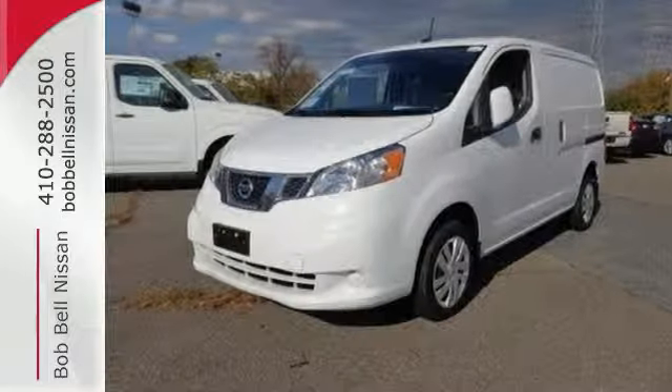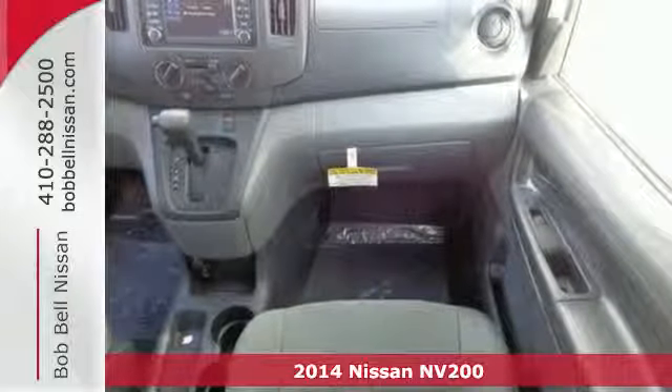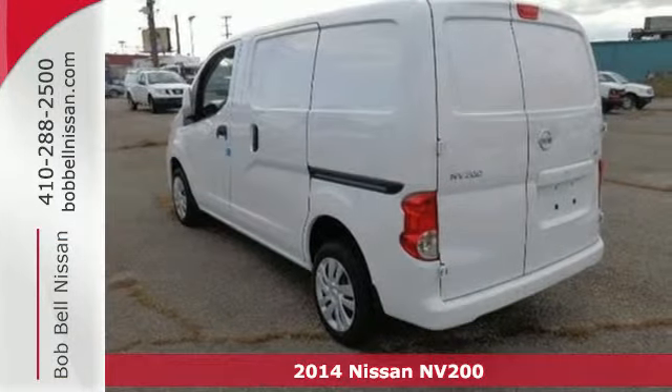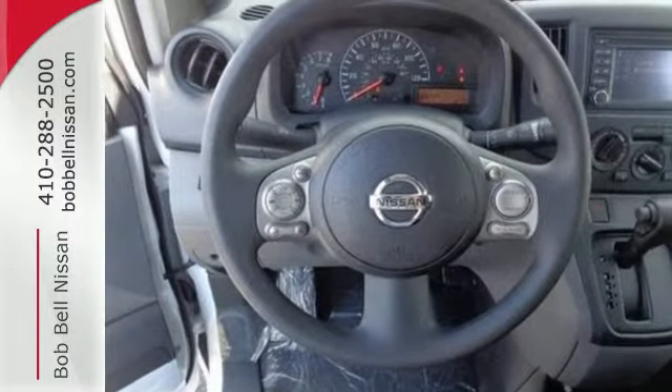Here's a 2014 Nissan NV200. Go where work takes you in this roomy Nissan. With best-in-class fuel economy, responsive handling, and 122 cubic feet total cargo space,